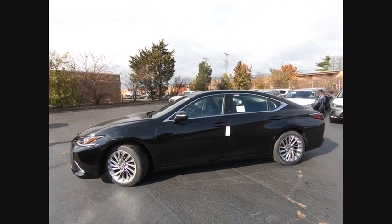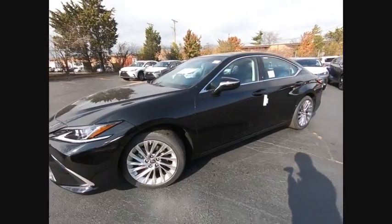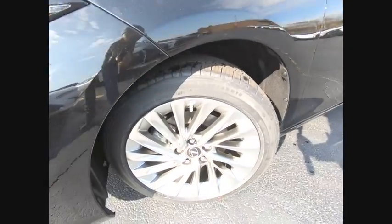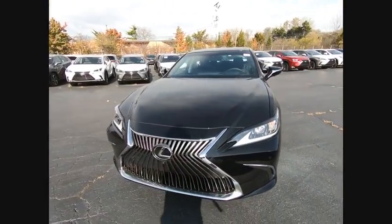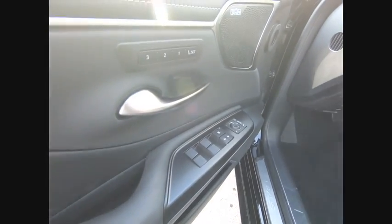Here are some of this vehicle's great options: power windows with safety reverse, traction control, stability control, power brakes, braking assist, ambient lighting, autonomous braking, rear view camera, leather upholstery, airbags, and front knee airbags.